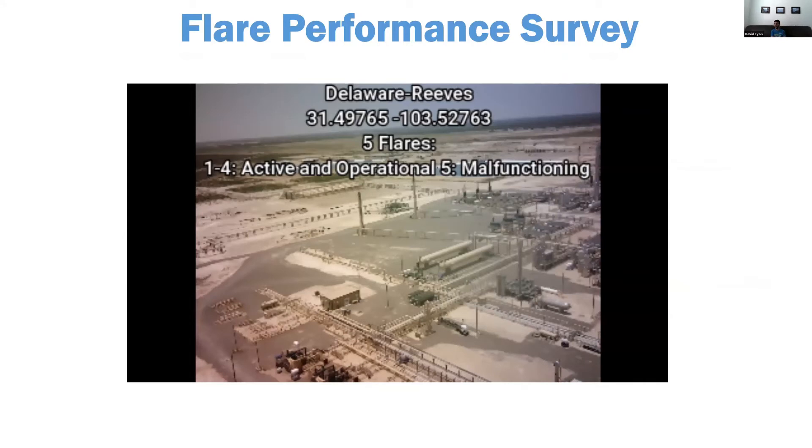Now to the flare performance survey. We hired Leap Surveys Incorporated, a helicopter-based OGI team, to look at 300 flare locations in both the Delaware and Midland Basins. We randomly selected these flares from VIIRS heat detections. Surveys were conducted in February, March, and June, with a fourth planned for later this fall. The team was asked to go to each site and assess flare performance: was it lit? Was it operating normally? Was it lit but showing problems like smoke or hydrocarbon slipping? Or was it unlit and venting or inactive?